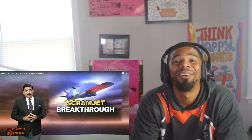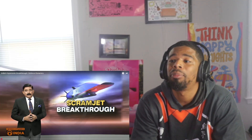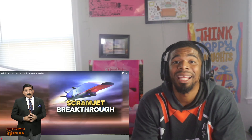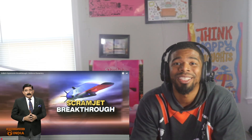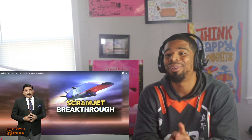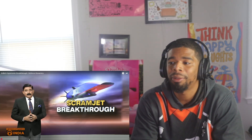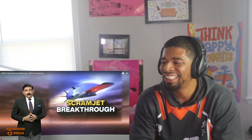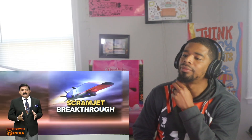Welcome back to the channel — another reaction video. This one covers India's hypersonic breakthrough with Defense Dynamics. If you enjoy it, please smash that subscribe button, give the video a thumbs up, and if you'd like to support the channel by becoming a member, hit that join button. Now let's look at India's breakthrough.